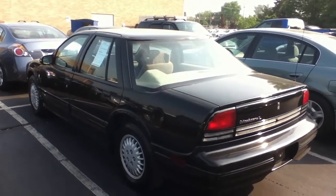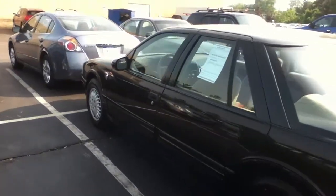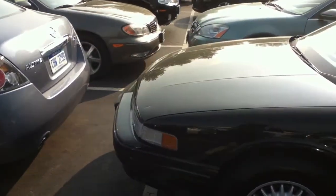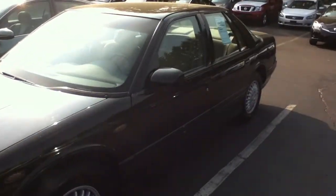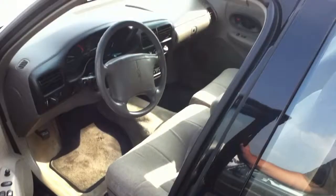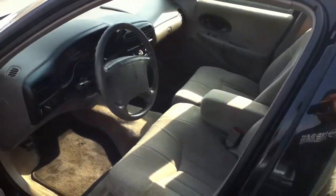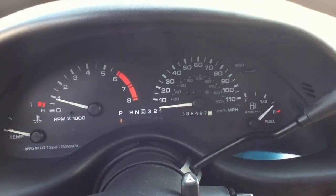Here I got a 1996 Oldsmobile Cutlass Supreme SL. It's got the 3.1 liter fuel-injected sequential port V6. It's in pretty good shape, with 86,487 miles.